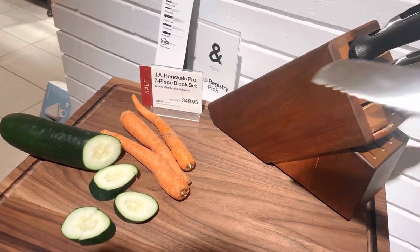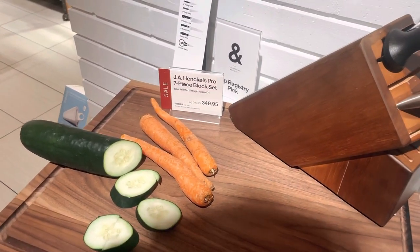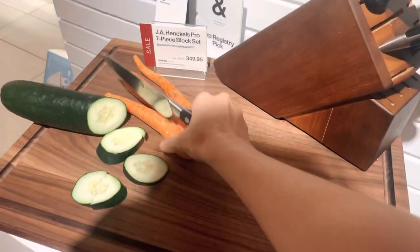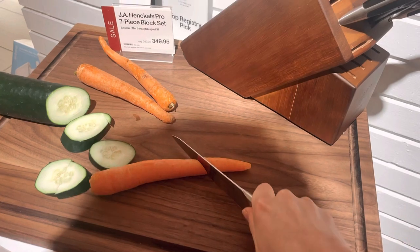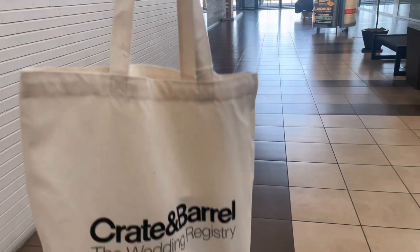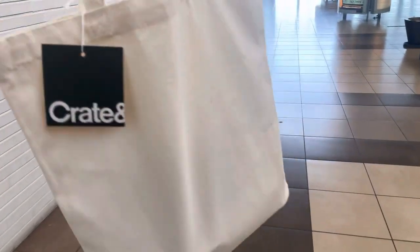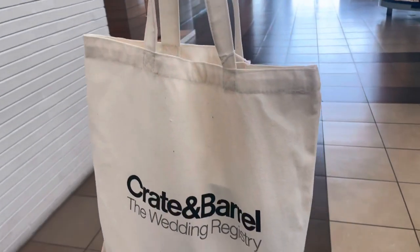You get to use some of the knives and chop things, and then once you're done they'll give you a small little bag. So thank you — let's see what's in it.